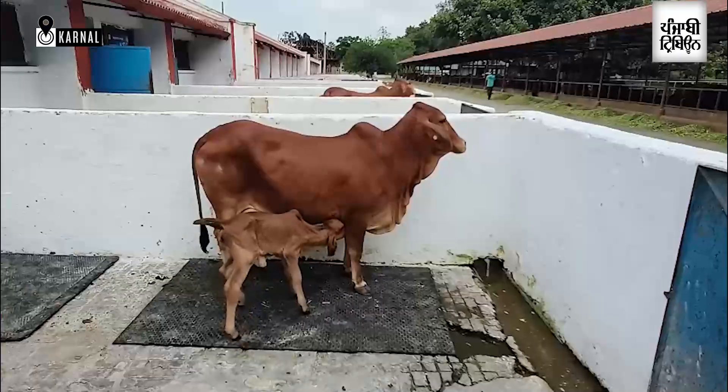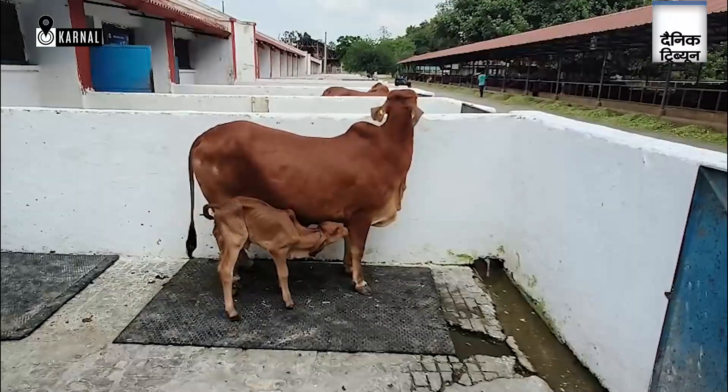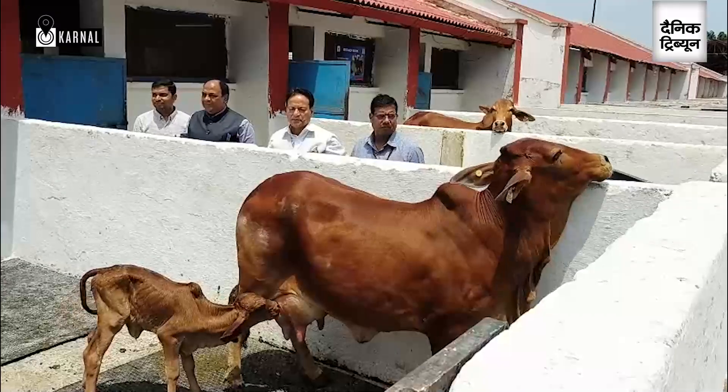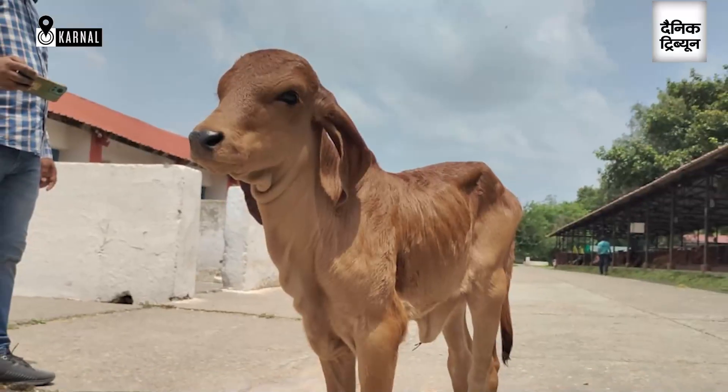In a major breakthrough, scientists at the ICR and NDRI have produced a calf using a combination of three techniques: cloning, IVF, and ovum pickup. They have reduced the generation interval by nine to ten months, producing two generations of cow in 39 months.